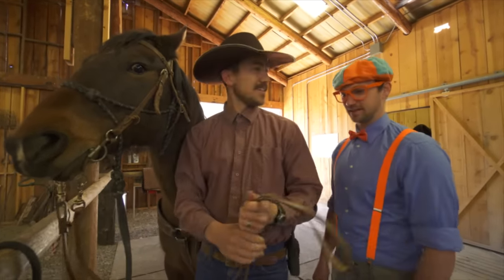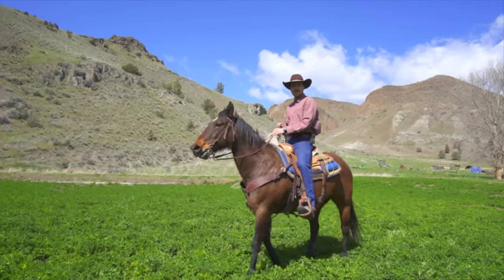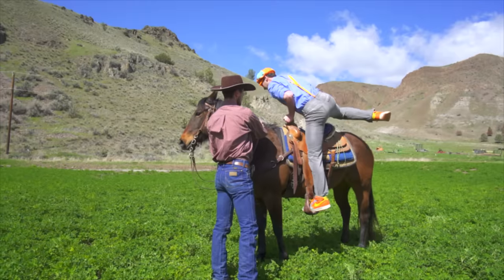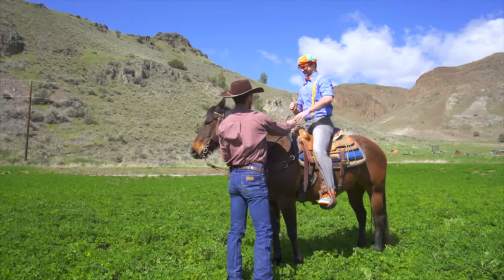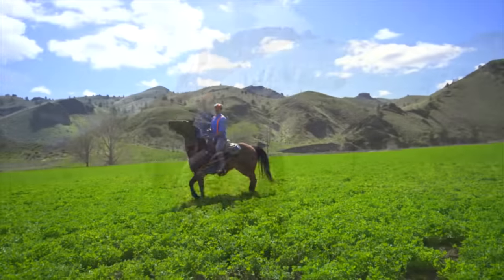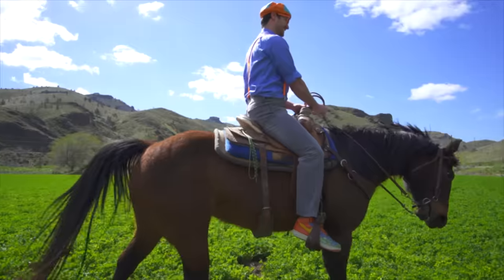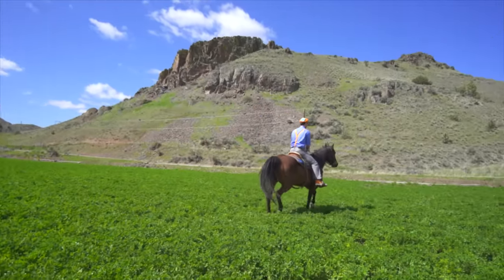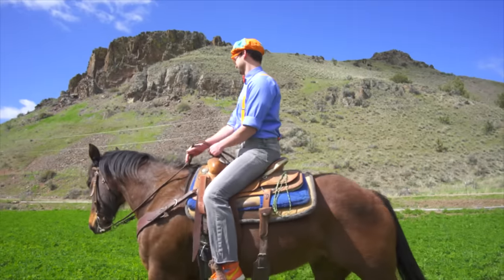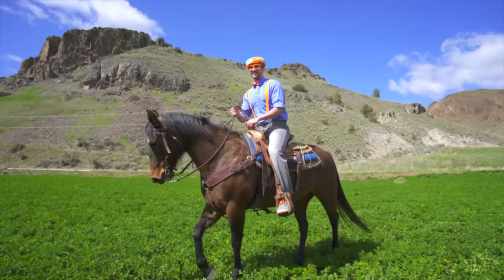Does that mean that I'm ready to steer the horse? I think so, Blippi. Alright, your turn! Here I go. That's a good ride. Here I go! Whee! This horse is dark brown. She is so beautiful. This horse's name is Fancy, and she is so fancy.